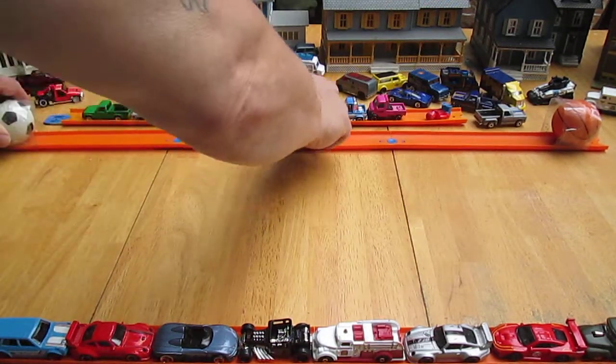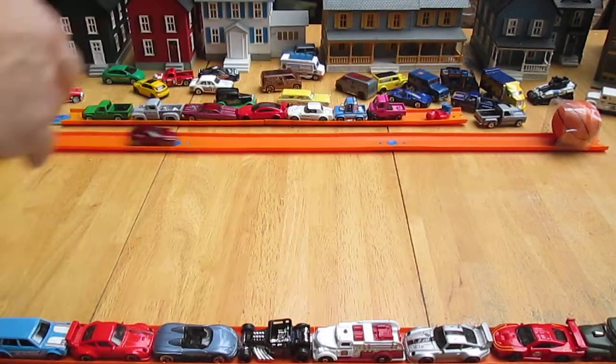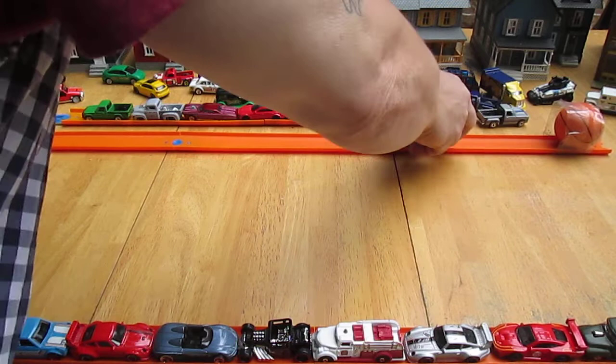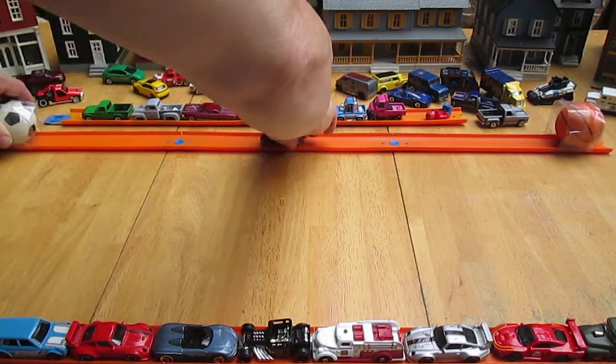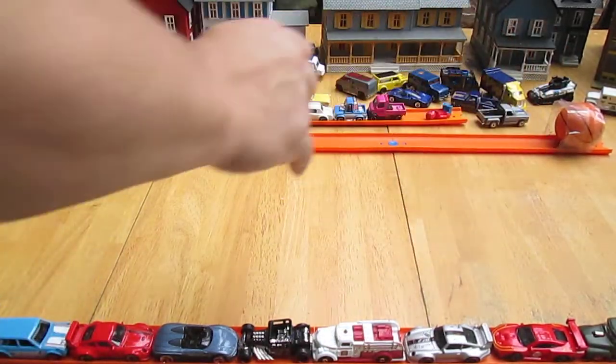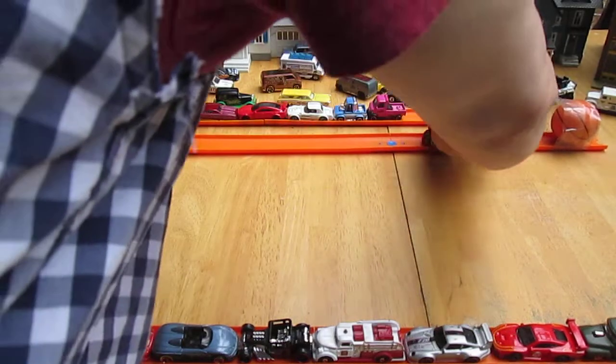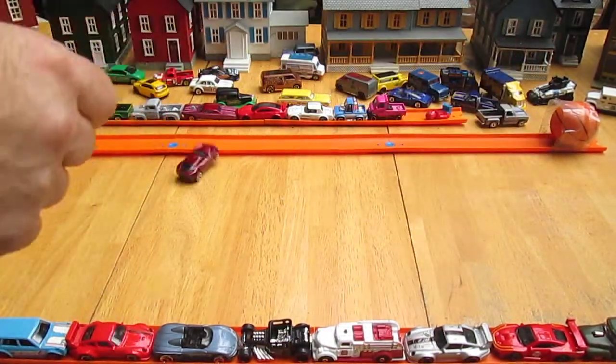Almost a complete flip — that was cool. Try backwards. Better. And it would be cool if I could just get it to land perfectly.